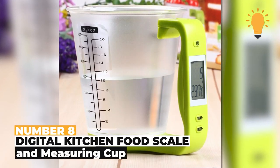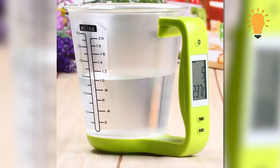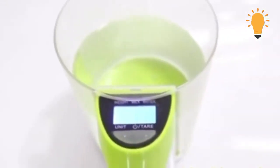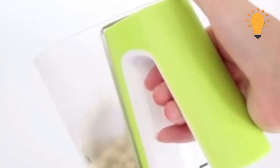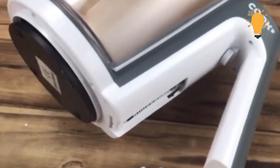Number 8: Digital Kitchen Food Scale and Measuring Cup. You won't make mistakes with measurements anymore thanks to the Digital Kitchen Food Scale and Measuring Cup. It's accurate and easy to read due to its large LCD display. It's also very precise and comes with a scale and measuring cup in one — just the perfect tech gadget you need in your kitchen.